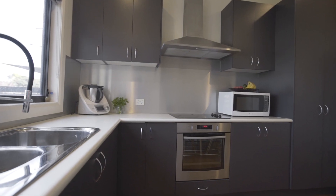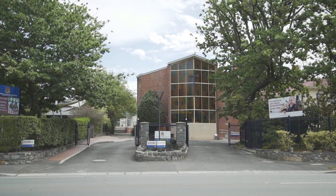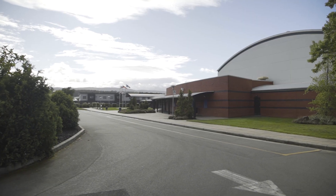The location — it's an easy walk to the Launceston CBD and the new University of Tasmania precinct, whilst being in Newstead means the shopping centre, convenience outlets and services are nearby, including Newstead College around the corner.